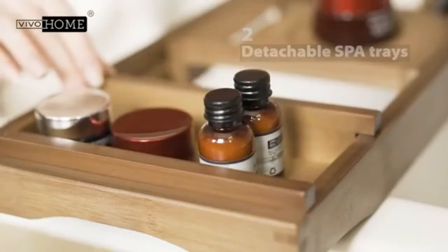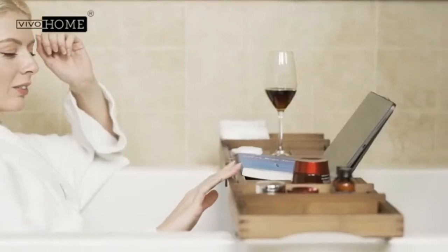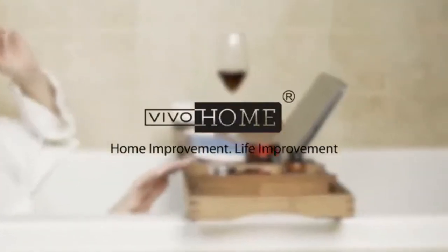Eco-friendly material: made of premium bamboo, this tray is sturdy and environmentally friendly. A polished surface prevents scratches and cuts, and the waterproof coating keeps the tray dry.